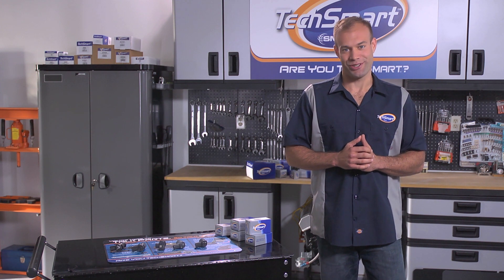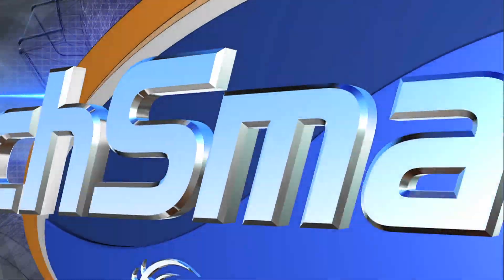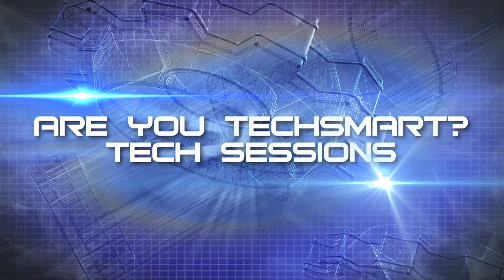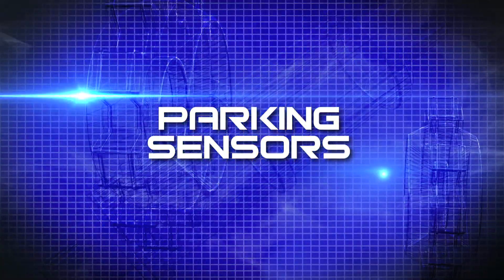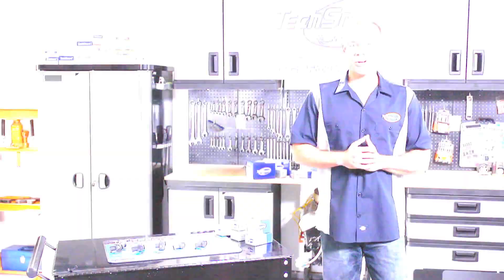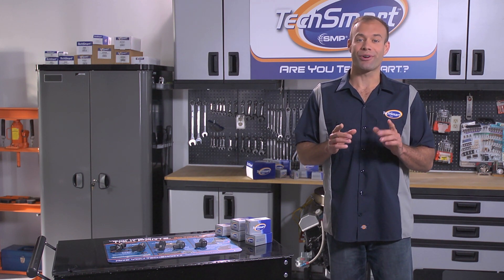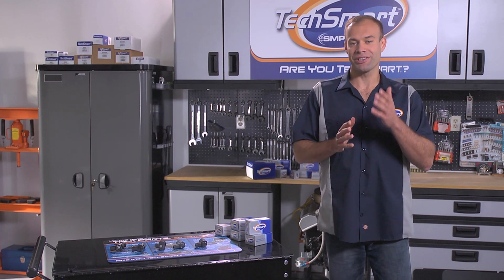Today, we're talking parking sensors. Welcome back, my friends. I'm Keith from TechSmart, and you're just in time for our latest RU TechSmart Tech Session: Parking Sensors.